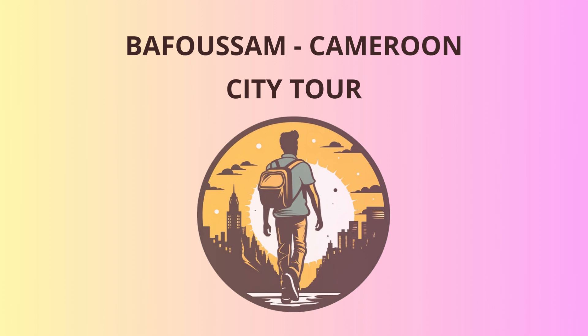Welcome to Bafussum, dear travelers. Today, I'll take you on an exciting journey through the heart of Cameroon. We'll start our adventure in the bustling city center of Bafussum, known for its vibrant markets and lively atmosphere.